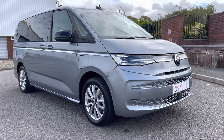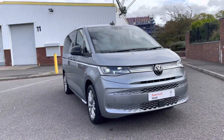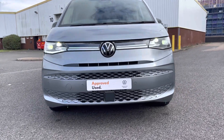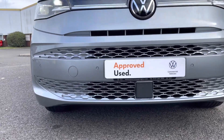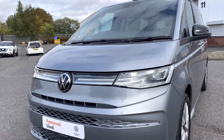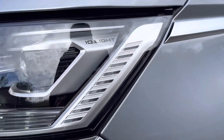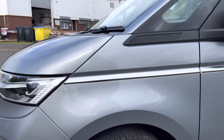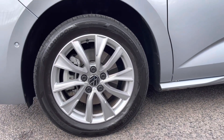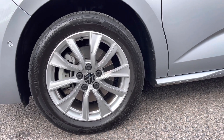This lovely Multivan comes in a mono silver colour finished in metallic paint. Across the front of the vehicle we have some LED headlights with separate LED daytime running lights, along with a very stylish mesh front bumper which gives a very sporty look. The front lights are also the new VW IQ lights which provide brilliant illumination on the roads ahead. The vehicle sits on very stylish 18-inch Toshiba silver alloy wheels in a multi-spoke design.